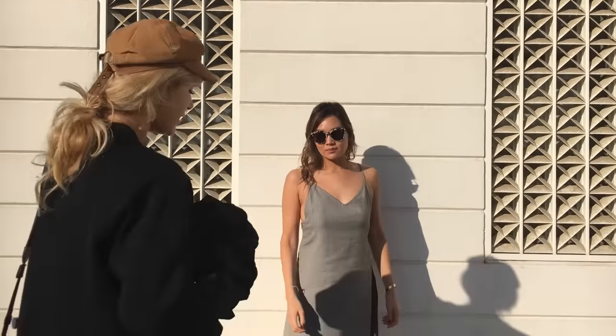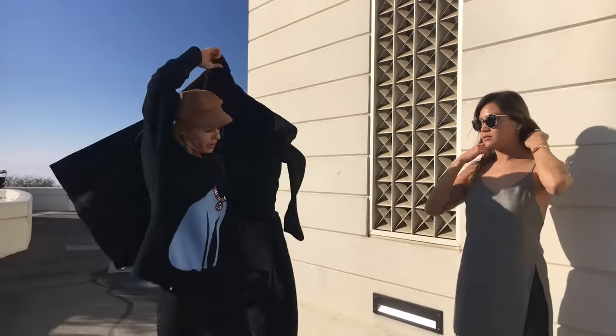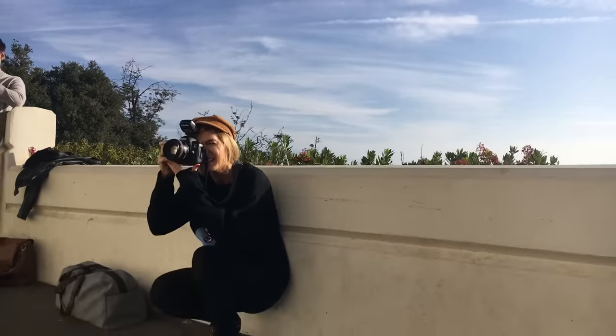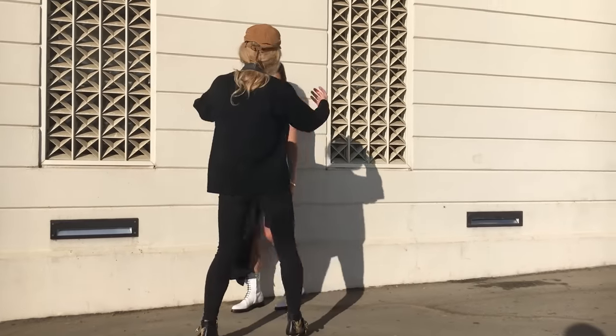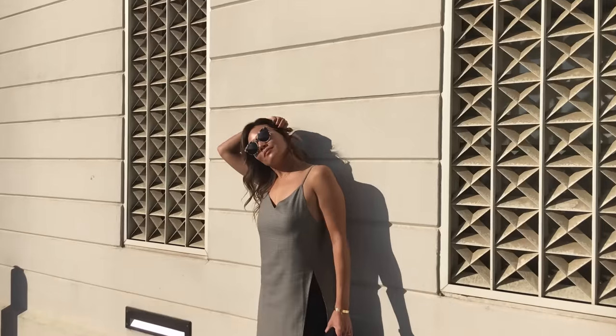I definitely make sure to go up really close on the dress's material, also the jacket and the purse, because I want the viewers — her audience — to be able to see a close-up version of what they're looking at and what they are possibly going to order from her blog.